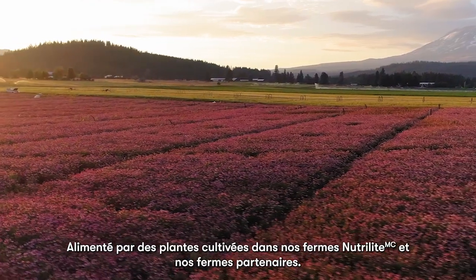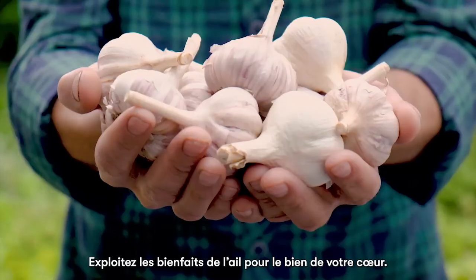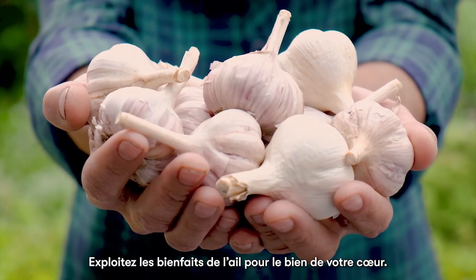Powered by plants grown on our Nutrilite farms and partner farms, harness the goodness of garlic for the good of your heart.